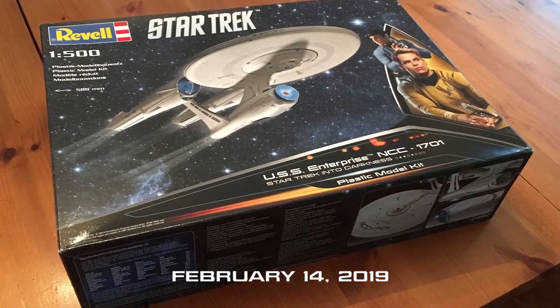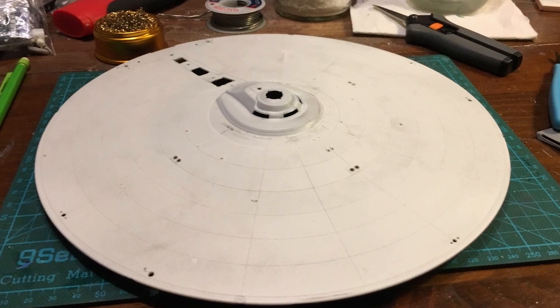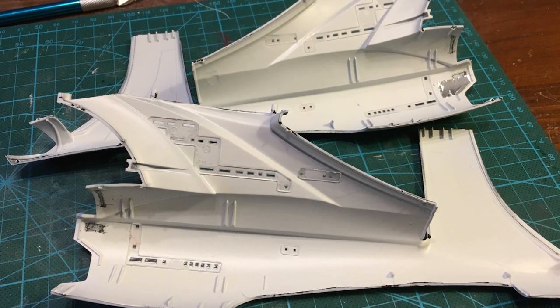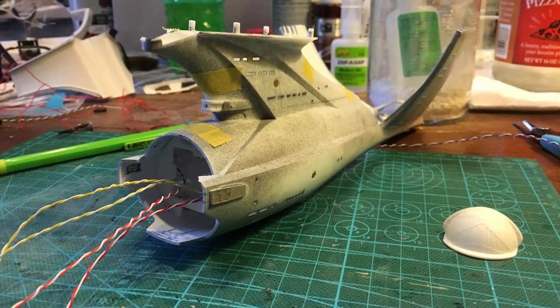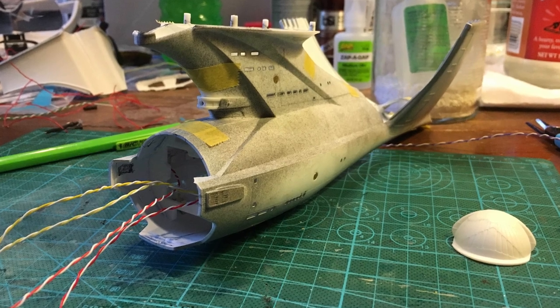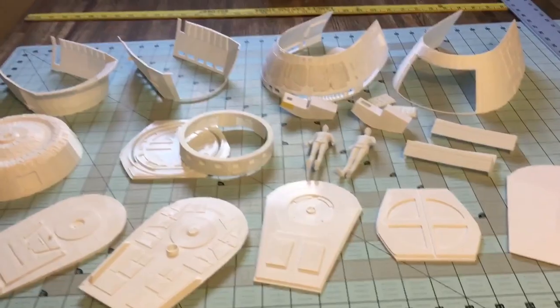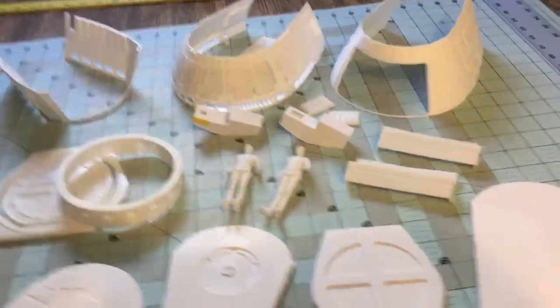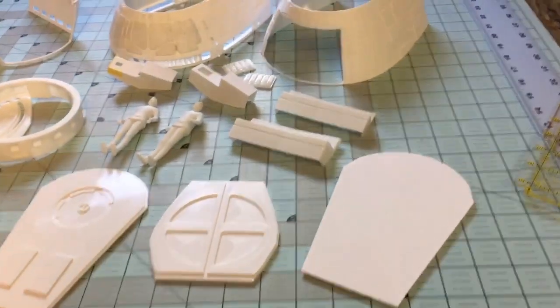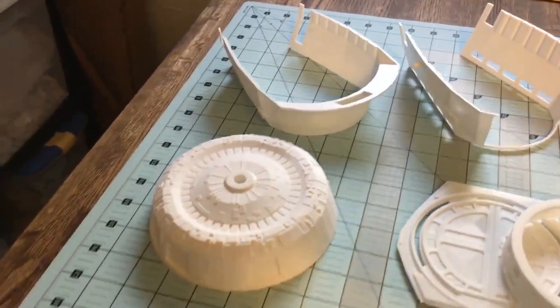February 14th, 2019. Many months have passed. During this time I took on a client build of an Into Darkness Enterprise model — I plan to do a video series on that one as well, so stay tuned. I needed to hit pause on that client build while waiting for custom electronics to be completed, so I thought it was time to start building the travel pod. I've printed all the parts; almost every part has undergone some sort of revision. All in all it took about three weeks to print everything.